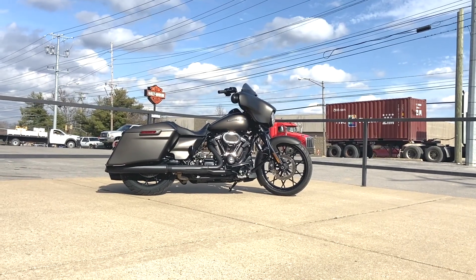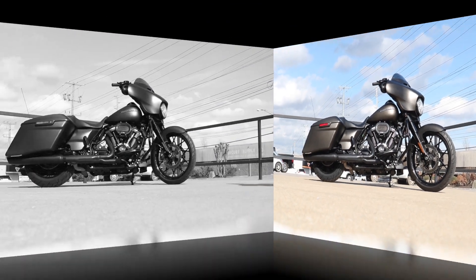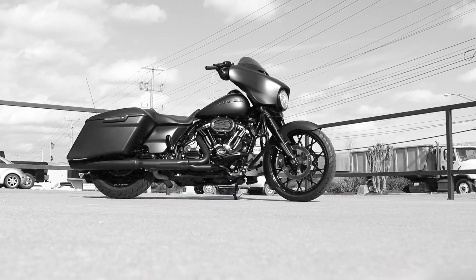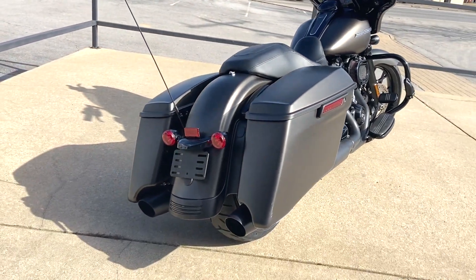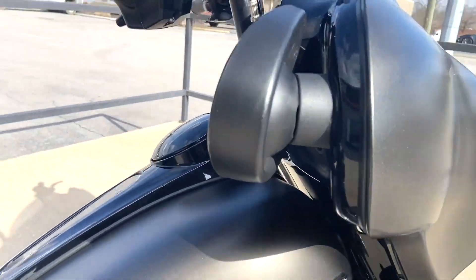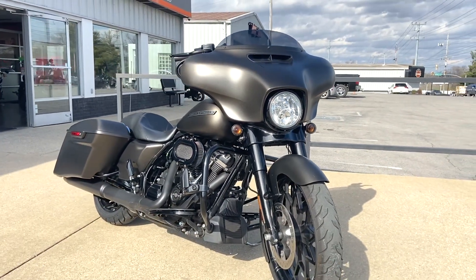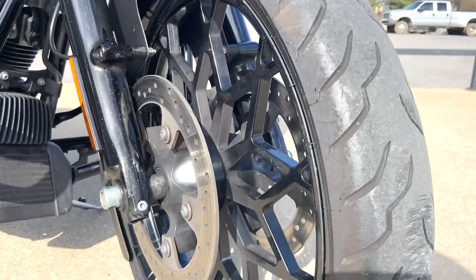It's in the ever-popular River Rock denim. If you've never seen this color in person, you ought to come check it out — it is really nice. It's got a lot of flake to it, but it's kind of a dark river rock gray. This bike's in great condition and has a lot of added extras already, including a 21-inch custom front wheel.